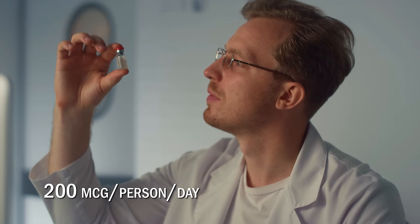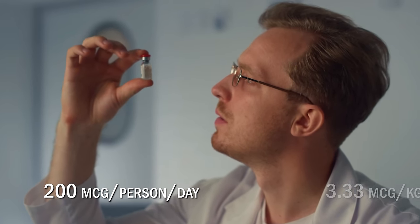There are currently no clinical trials on BPC-157, so we don't know the optimal dose or dosing frequency. Based on animal studies, some recommend a dose of 200 micrograms per person per day, or 3.33 micrograms per kilogram per day. For me, that would be 260 micrograms per day, or 0.26 milligrams per day.